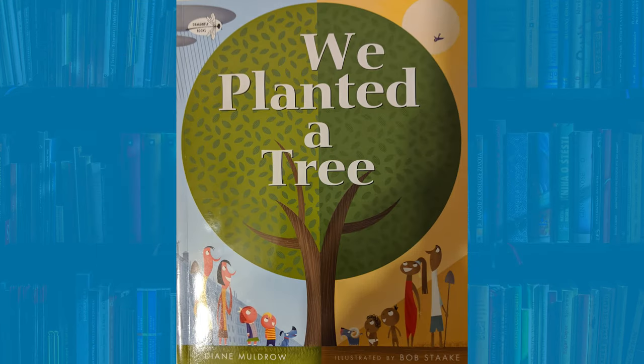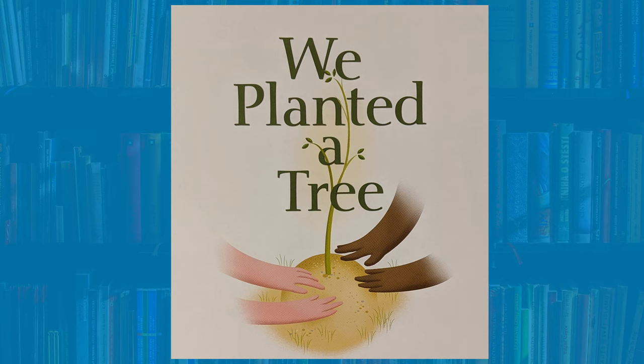Today we will be reading We Planted a Tree. It is written by Diane Muldrow and illustrated by Bob Sitake. Join me as we explore what trees can do for us.